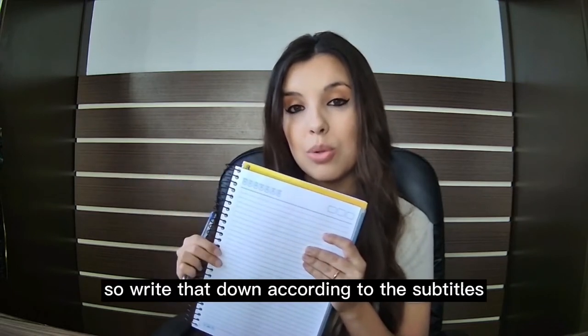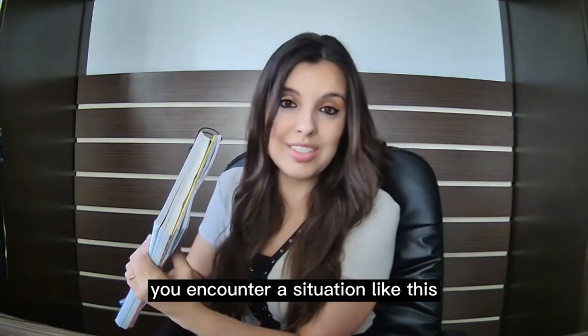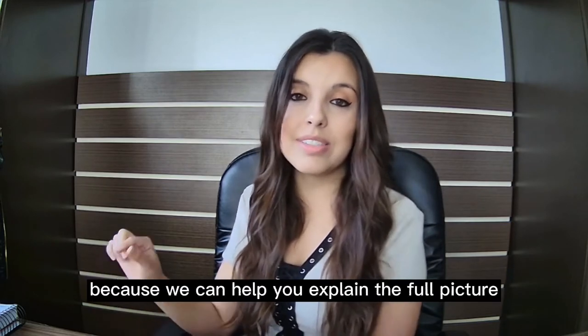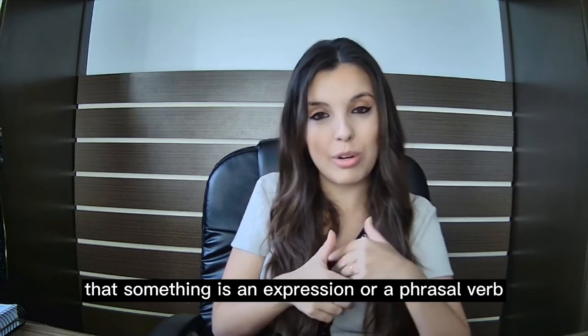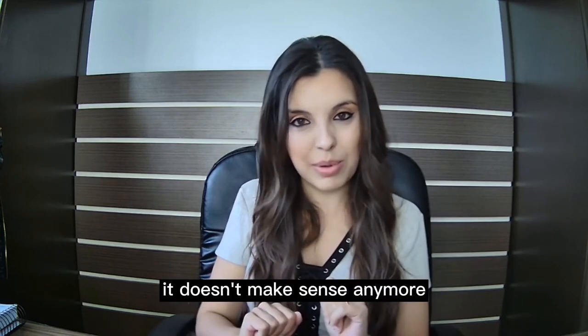Write that down according to the subtitles and continue to do that for five or ten minutes anytime you encounter a situation like this. After that, I want you to bring that list to your native English teacher. You're going to know something is an expression, phrasal verb, or idiom because you understand the words individually by themselves, but when you put them together it doesn't make sense anymore.